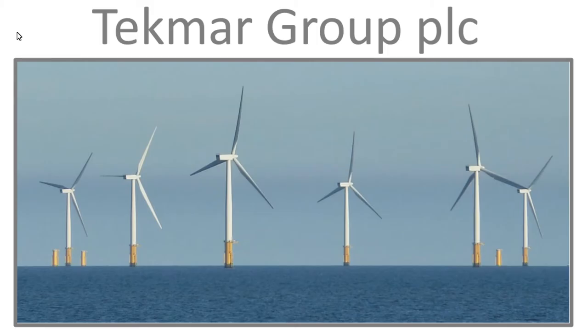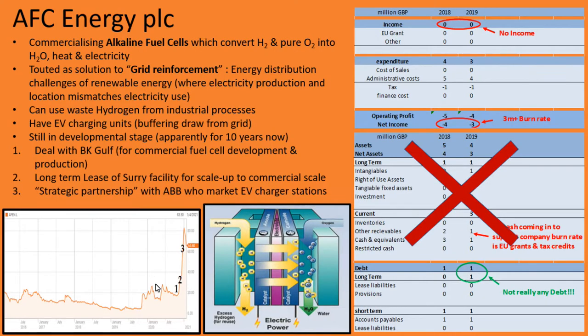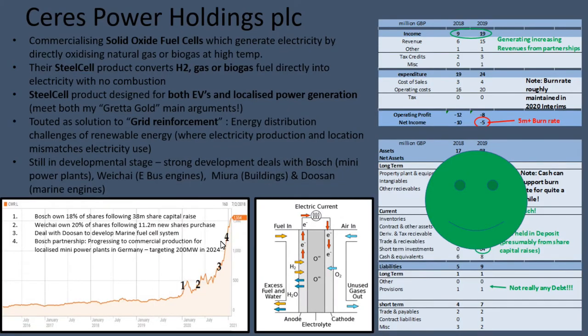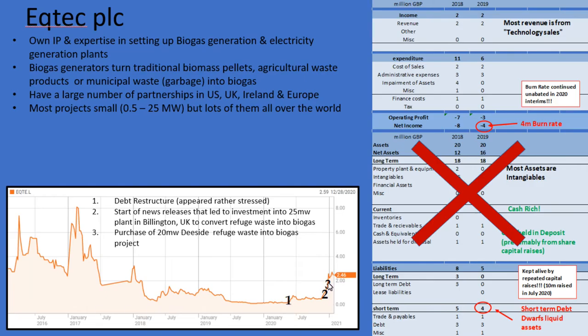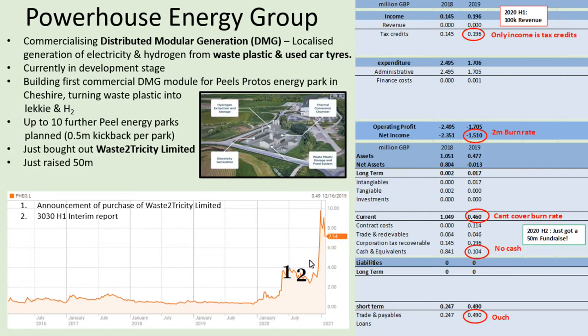At last I get to Techmark Group PLC, which is part of my Greta Gold series. Techmark Group is definitely a renewables play — they make cable protection systems for the undersea cables used on wind farms. The problem with all the renewable stocks I've been looking at is that share prices have been going crazy high in the last year, so there's a worry we've missed the Greta Gold rush.